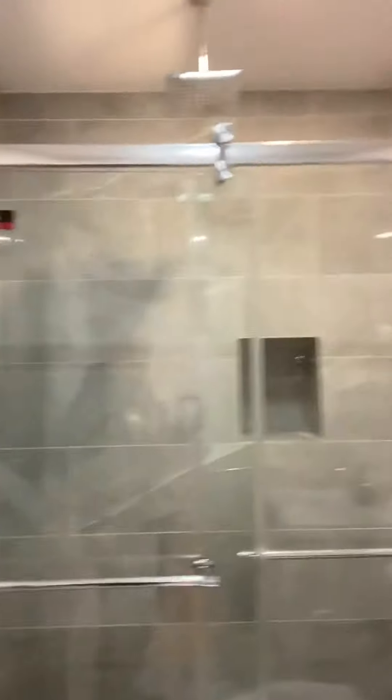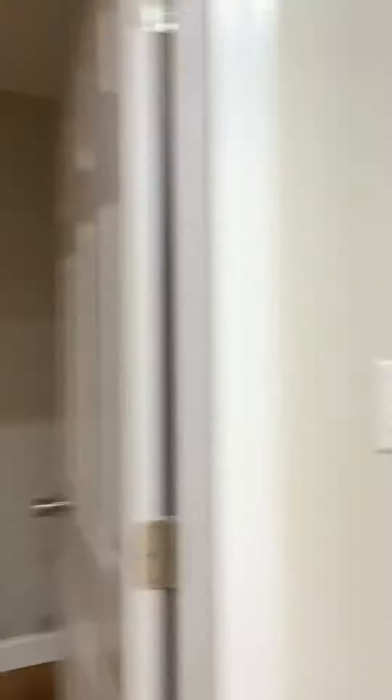Let's go ahead and take a look — what are we working with? Wow, I like that rain forest shower head coming right from the middle. Pretty nice. That's the master — nice big closet here. Good recessed lighting, pretty bright in here. These LEDs look real nice.